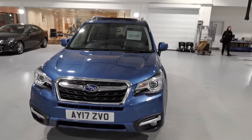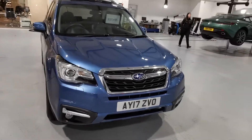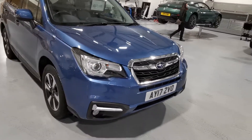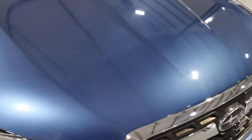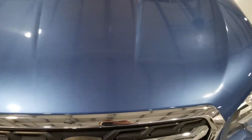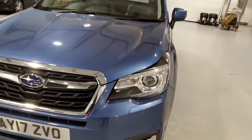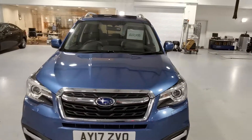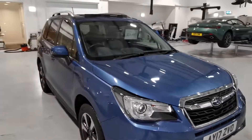Being critical — which you won't really see on a video — it may have a couple of stone chips in the front, but other than that I'll show you the bonnet. It's pretty much chip free. It's also got quite a big sunroof, which I've got open there at the minute.